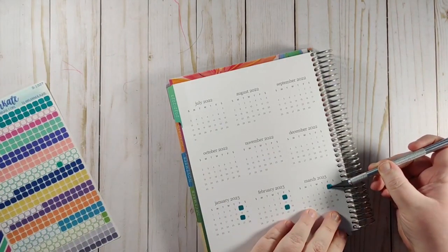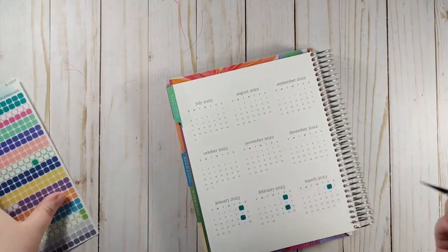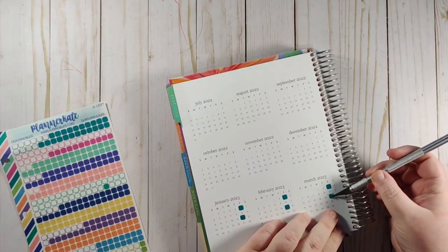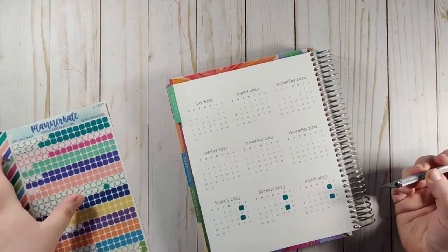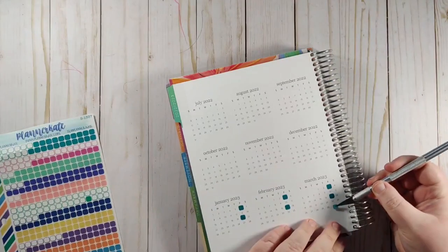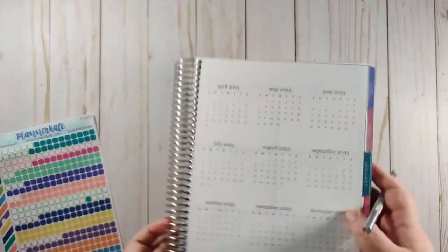I think I may speed things up a little bit because this is kind of a tedious process, but there are a lot of different ways to use this — just tracking different things so you can see on a calendar what's coming up. For example, we can see that March is going to be a three-paycheck month.